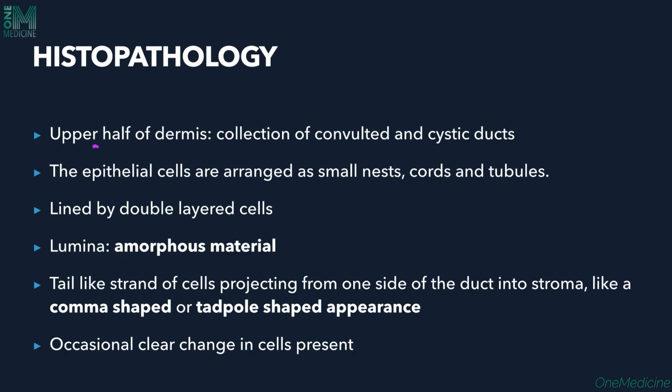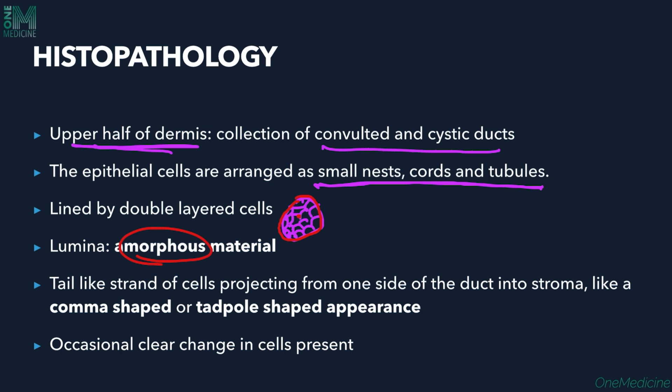On histopathology, in the upper half of the dermis there will be a collection of convoluted and cystic ducts. The epithelial cells of the ducts are arranged in small nests, cords, and tubules. The epithelium of each duct is lined by two layers of cells, and the lumina contains amorphous material.